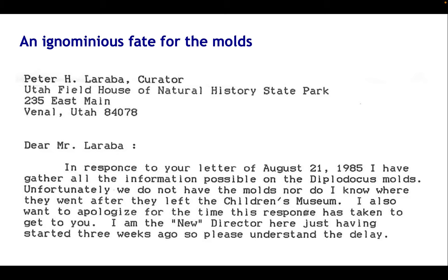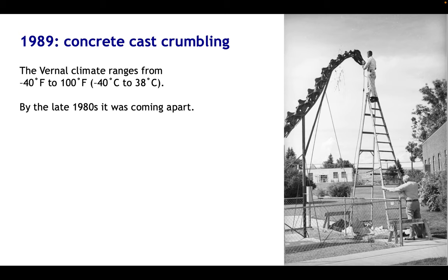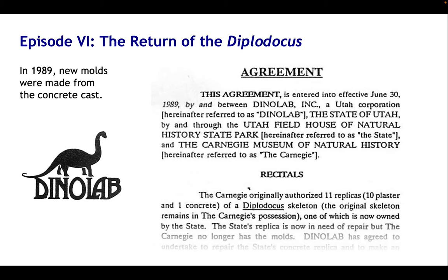I found myself thinking: could we go to the old Avalon Airport building all these years later and find these historically significant moulds? The answer is no — that building no longer exists, having been bulldozed some decades ago. We do not know what happened in the end to the historic Carnegie Diplodocus moulds, but my best guess is they were probably destroyed along with the building and bulldozed into a pit. We do know that by 1985 they'd been lost — nobody knew what was going on. By 1989, after being up for a little over 30 years, the concrete cast outside the Fieldhouse was crumbling despite maintenance, and the climate in Vernal is extreme: minus 40 to 38 degrees centigrade.